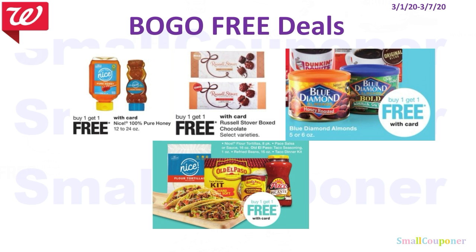And here are some BOGO-free deals: the Nice 100% Pure Honey is BOGO free; Russell Stover boxed chocolate is BOGO free; Blue Diamond almonds are also BOGO free; and various other products are also BOGO free. And that is it for me — thanks for watching, bye!